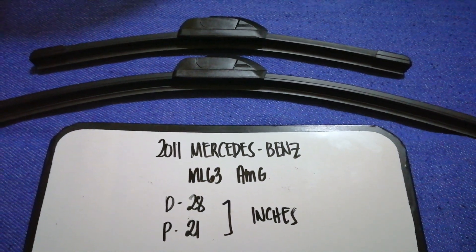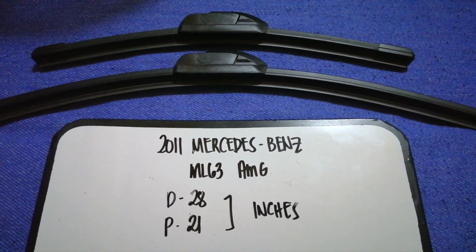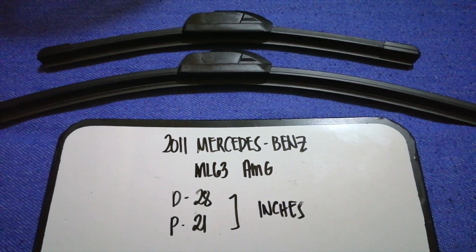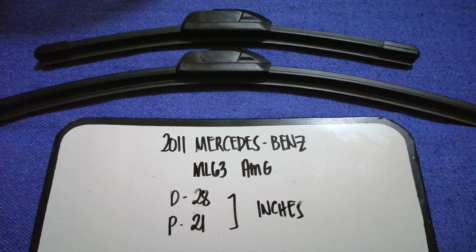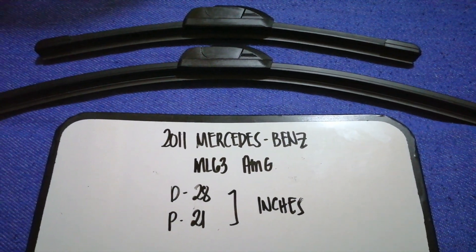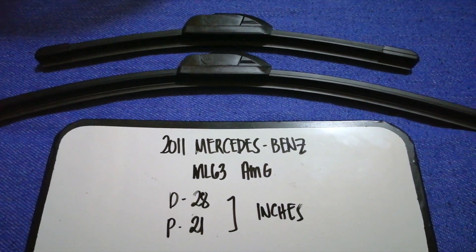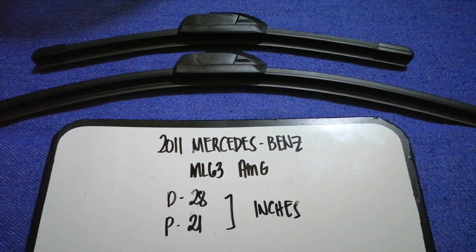Once again, the wiper blade replacement size for the 2011 Mercedes-Benz ML 63 AMG is 28 inches for the driver's side and 21 inches for the passenger side.